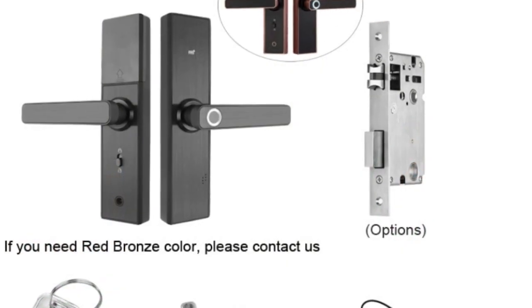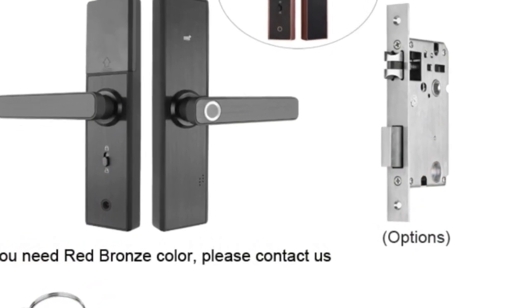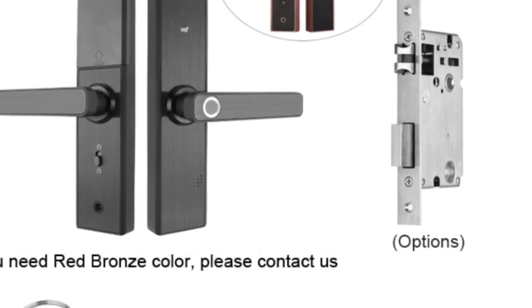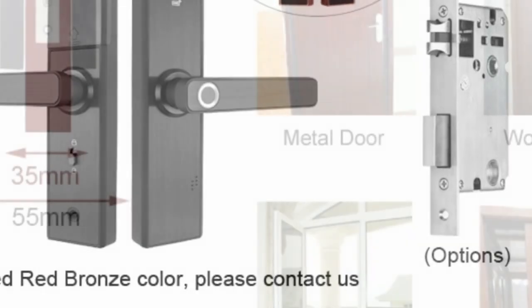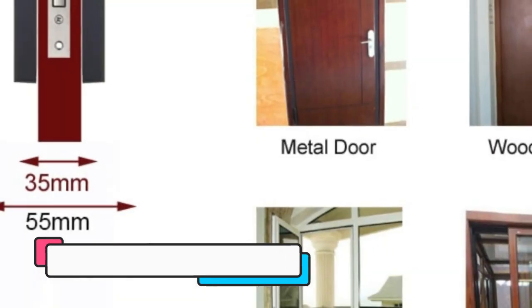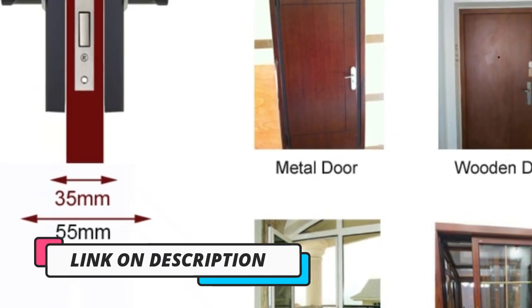Making it one of the most versatile and secure smart locks on the market. One of the standout features of this smart lock is its compatibility with the TIA app, which allows you to control your lock remotely from your smartphone. With this app, you can monitor access logs, grant access to guests, and receive real-time alerts when someone unlocks the door.